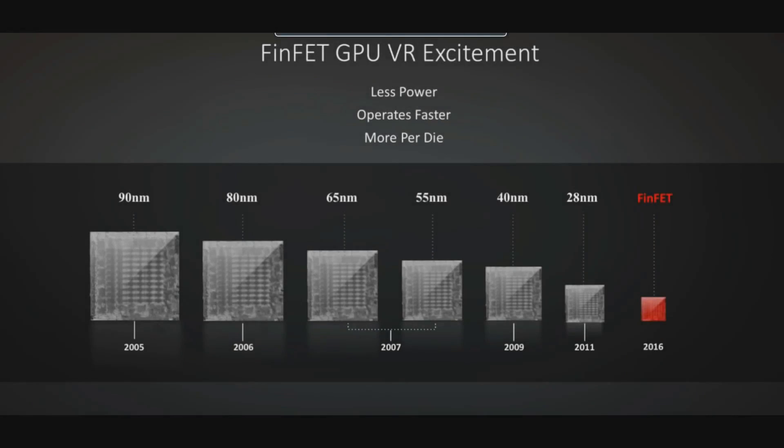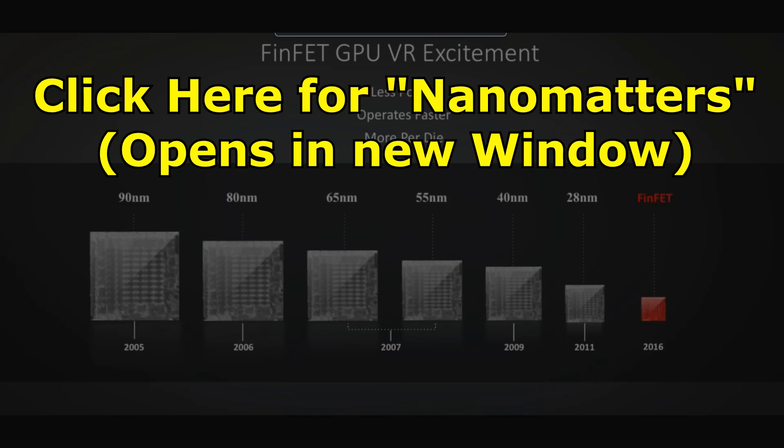I'm going to be talking a little bit about nanometers and die sizes, that sort of thing here. I really don't want to go over it again, so if you want to know about that stuff, check out my Nanomatters video, where I do my best to try and explain this as simply as possible. It is a pretty complicated subject and that's why I made the whole video on it. Otherwise, let's start off with AMD.